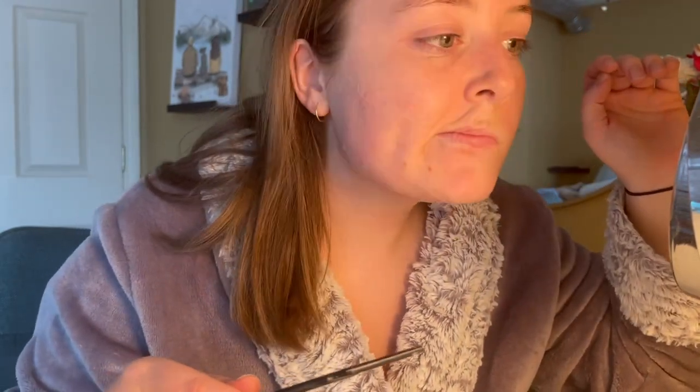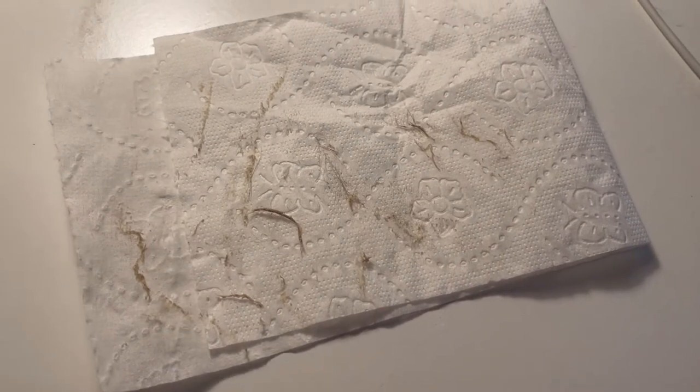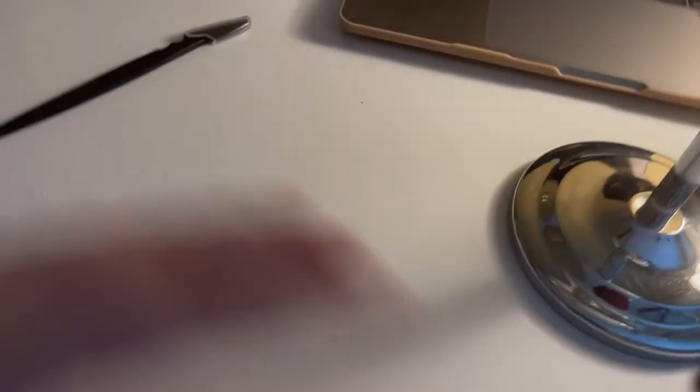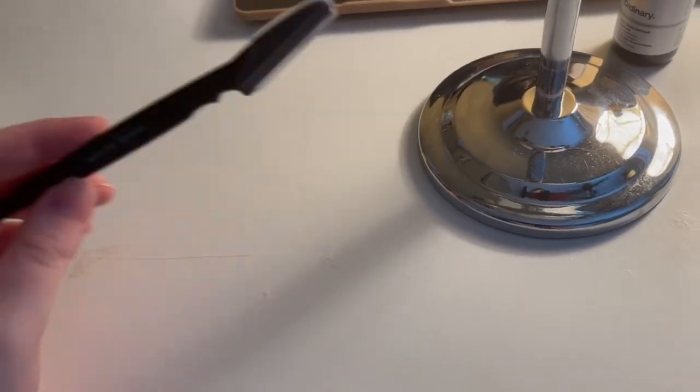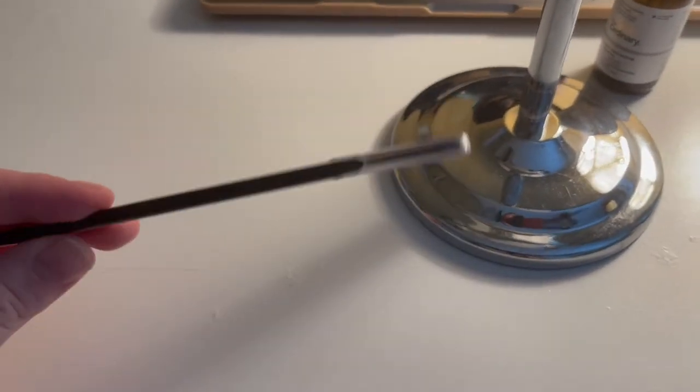I'm gonna leave it at that because if I keep going I'll go all night long. I hope you guys enjoyed that quick little tutorial — let me show you how much dead skin came off — that is filthy. I got the blades at Marshalls but I'll link the ones I like a lot more down below — they're from Amazon and they're super cheap.